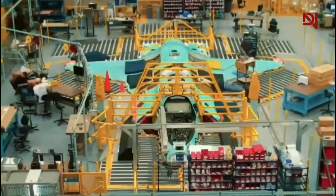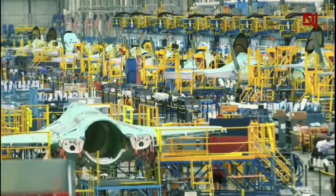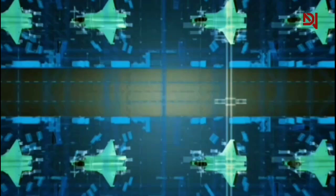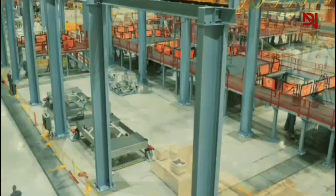The scale of F-35 production at Lockheed Martin is nothing short of monumental. With a workforce of 18,000 dedicated individuals, the facility operates around the clock to meet the demanding production schedule. But managing an operation of this magnitude comes with its own set of challenges.